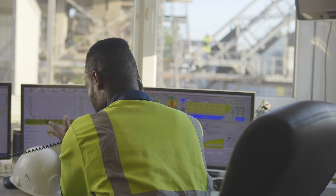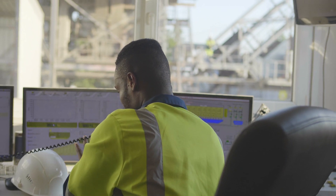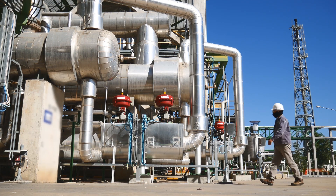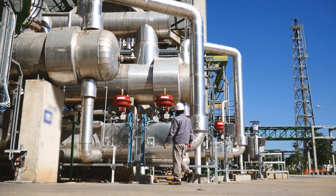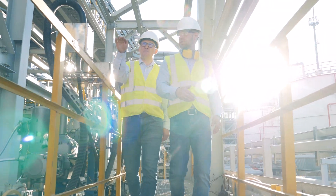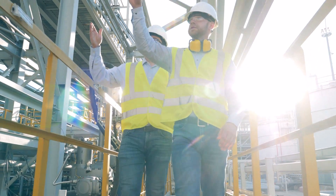The advent of energy-focused cloud technology now gives the industry the capability to use big data analytics to identify and minimize future downtimes and maintenance costs, boosting overall asset management to improve reliability, profitability, and safety performance.